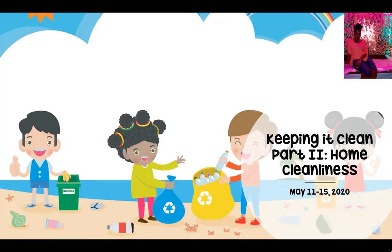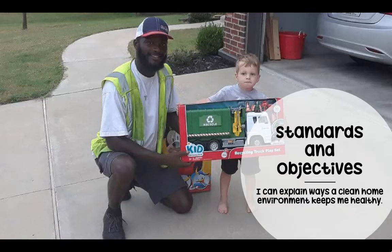Hello everyone, so today we're going to learn about keeping it clean part two and learning about home cleanliness. Our standards and objectives for today are: I can explain ways a clean home environment keeps me healthy.